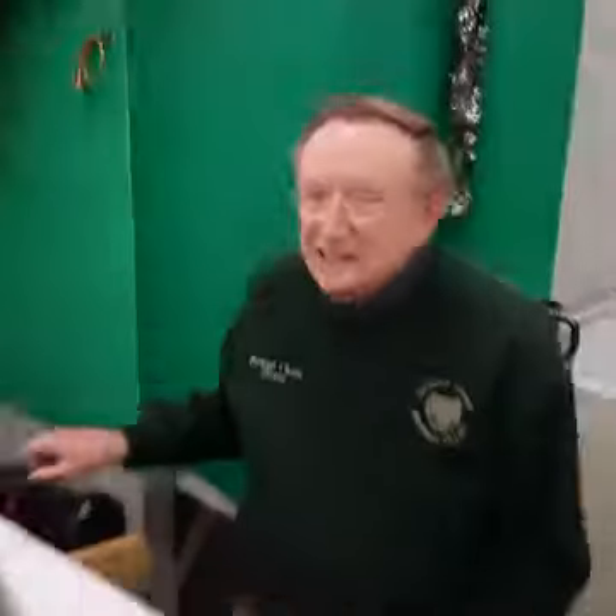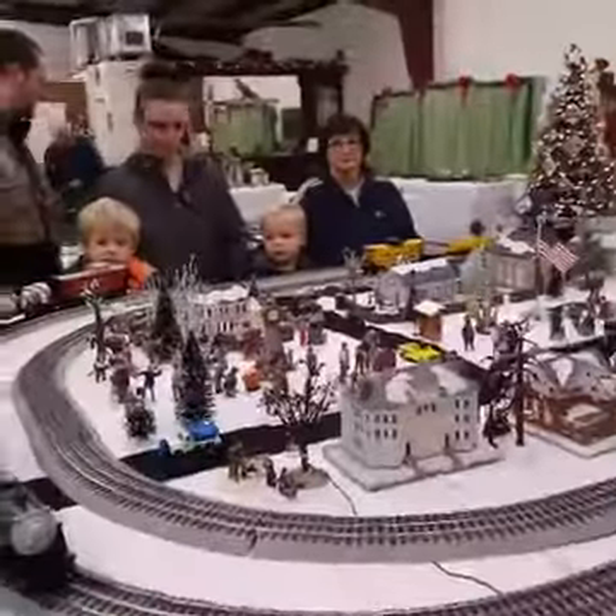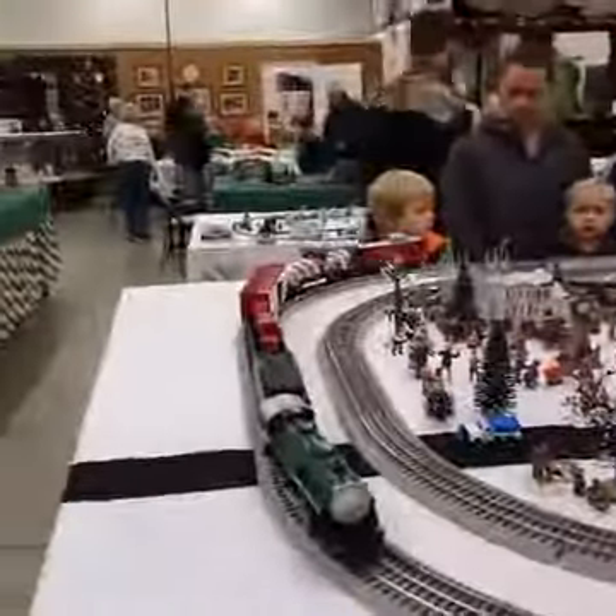We'll walk right over here and talk to this gentleman with his hands on the controls, Howard Crisp. He's the person that's helped put all this together. Good morning, Howard. Tell us what's going on here at the historical society with the trains. We have 13 running trains here. There are two of them on this layout, two of them on that layout, and two of them on the layout over there.